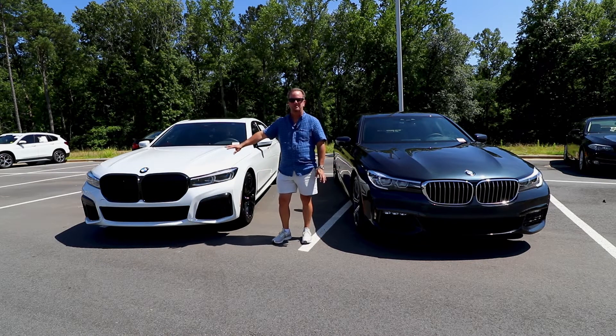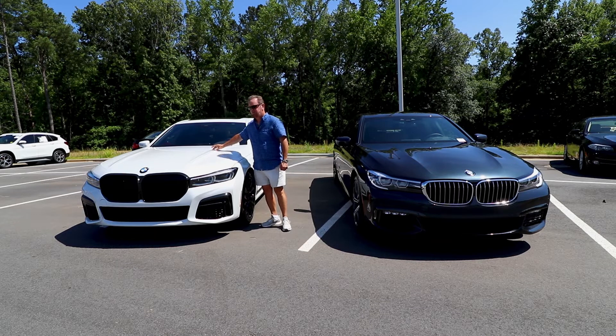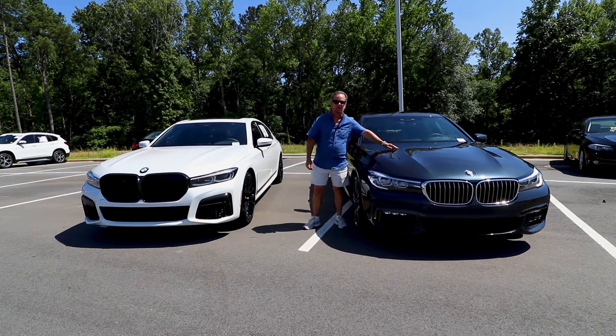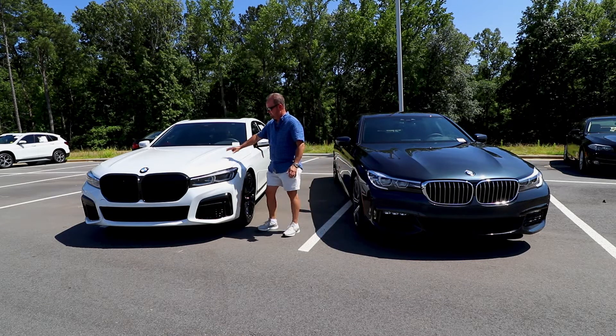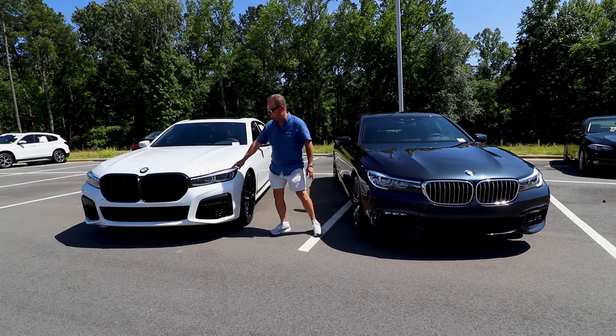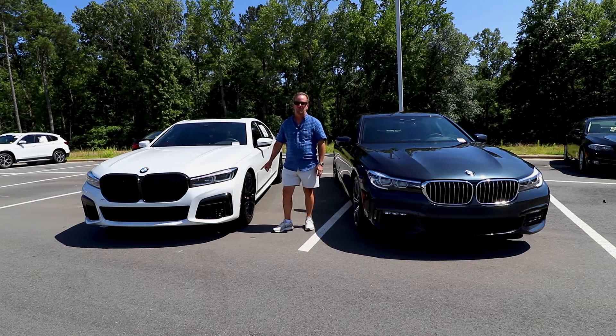With the big grille on the front it's more aerodynamic looking with more intakes on the side, but the big difference is that big grille for the bigger motor. Another difference is the lines on the hood — this one has two lines going up the hood versus the single line on the hood of the 2019. This car has laser lights, which are a thousand-dollar option. It also has new wheels for 2020.